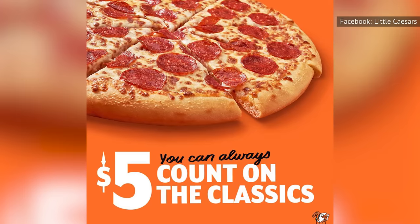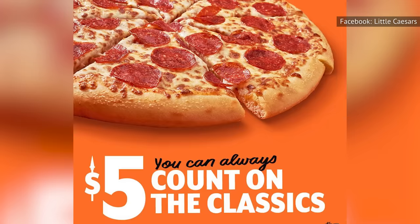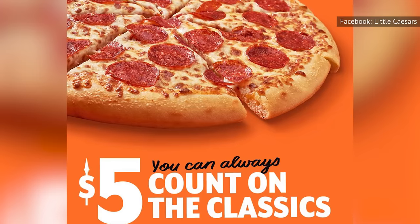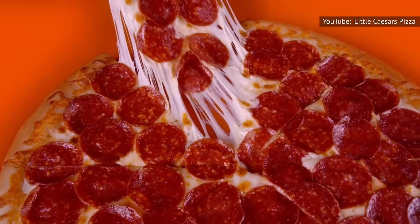But how is it that Little Caesars is able to sell its pizza for such a low price? Well, the obvious answer would be that the chain is using the cheapest ingredients possible. While this isn't entirely untrue, there's more to the story than that.